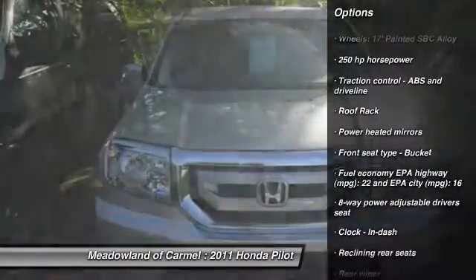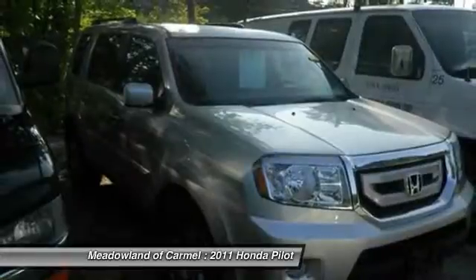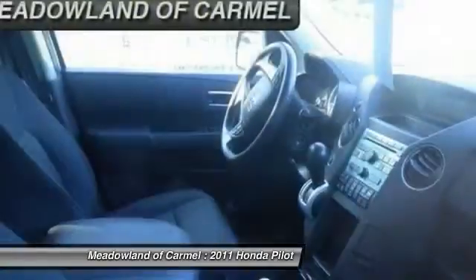Stability control. Traction control. Airbags. Automatic transmission. Cruise control. Compass. Trip computer. Fog lamps. Passenger airbag. Remote power door locks.